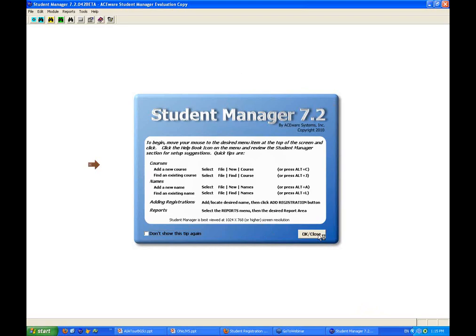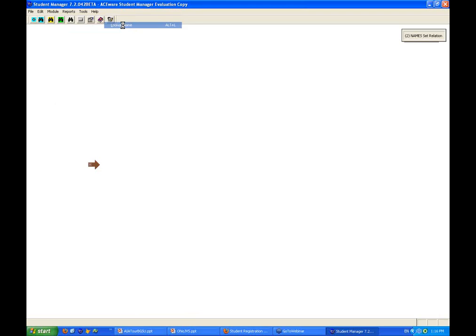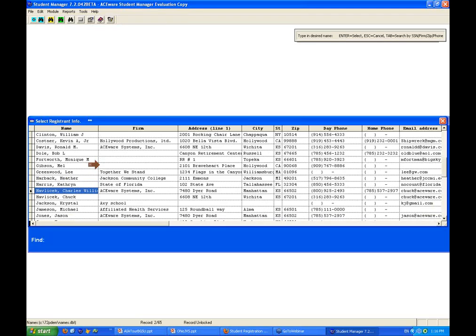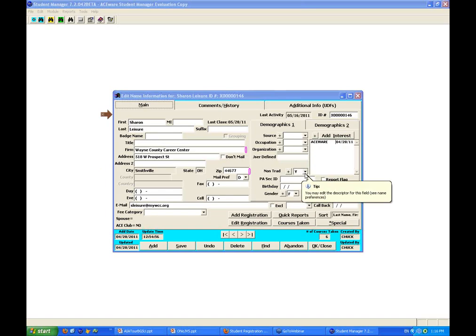Your back office application is a shortcut on your desktop that points to the system. Inside the system, navigation is fairly clean. The big items: names, courses, registrations. We'll look at names first. Looking up records — type in the last name. We've got Sharon Leisure here, some folks from Wayne County. Now, Carrie, let's kind of jump in here and go over what fields you're using because we've got a lot of demographic fields to store data.